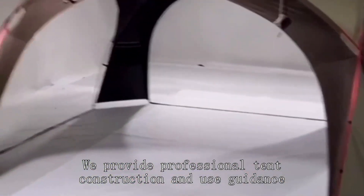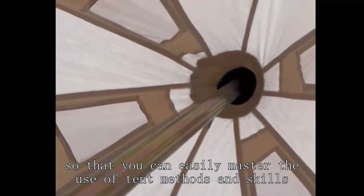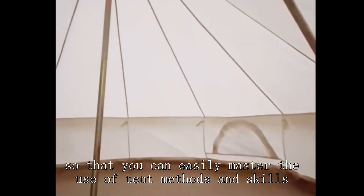We provide professional tent construction and use guidance, so that you can easily master the use of tent methods and skills.